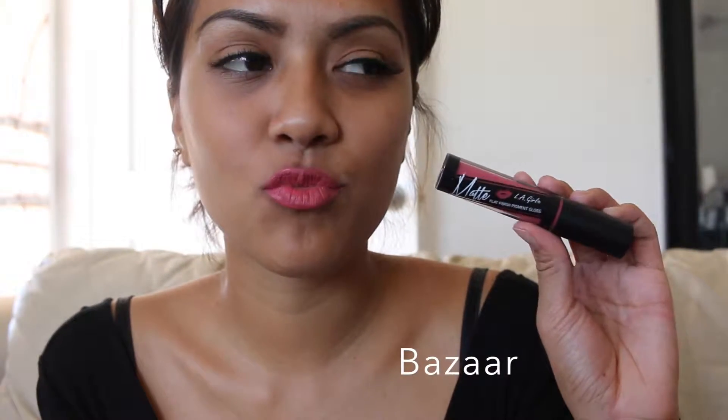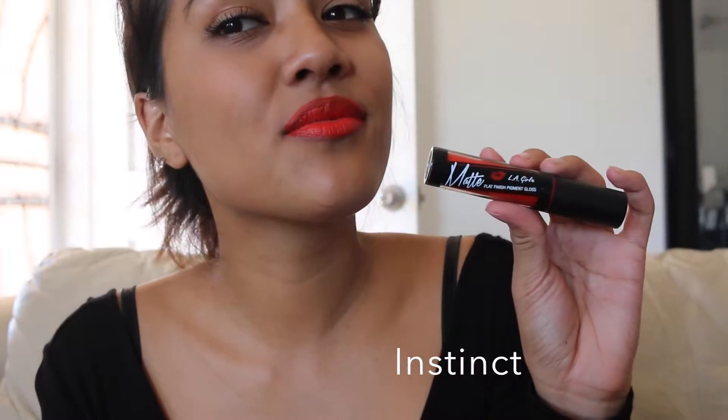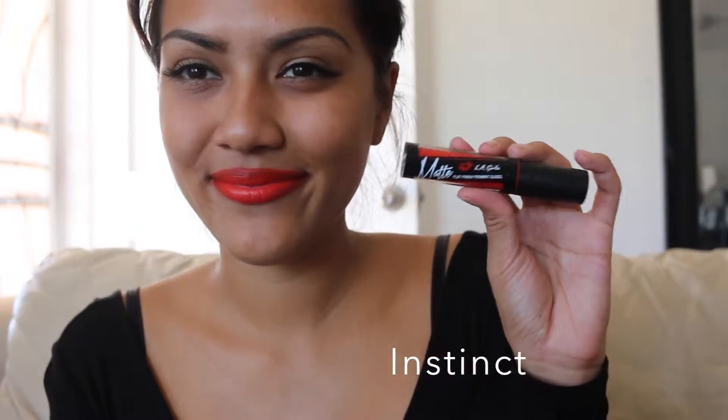I will show all the swatches. So how do you like the swatches? Let me know which ones are your favorite out of these four.